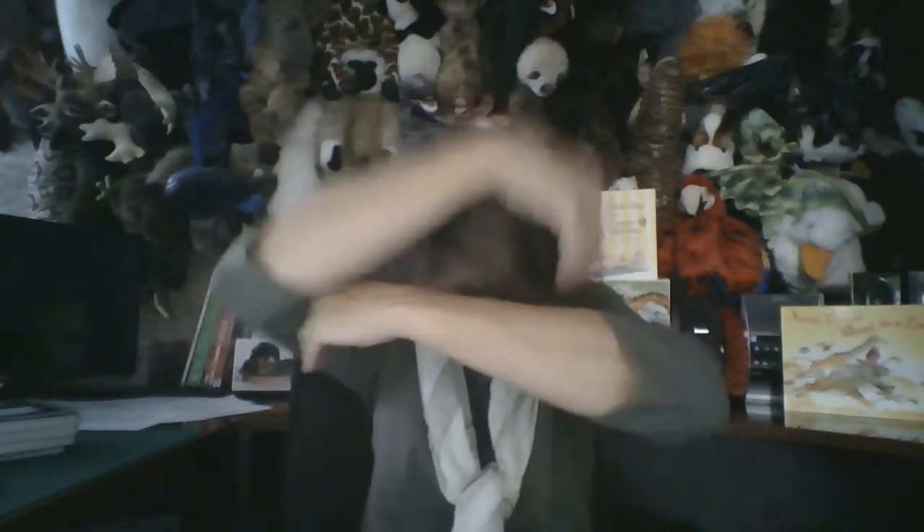If you're an ostrich and you know it, hide your head. If you're an ostrich and you know it, hide your head. If you're an ostrich and you know it and you really want to show it, if you're an ostrich and you know it, hide your head. If you're a lion and you know it, give a roar. If you're a lion and you know it, let me roar. If you're a lion and you know it and you really want to show it, if you're a lion and you know it, hear me roar. If you're a snake and you know it, slither and hiss. If you're a snake and you know it and you really want to show it, if you're a snake and you know it, slither and hiss.